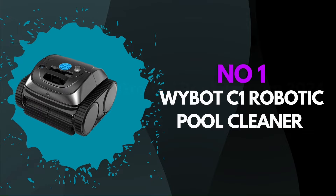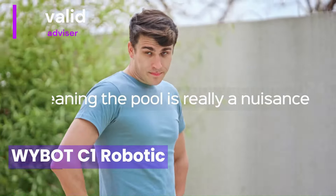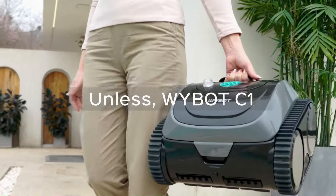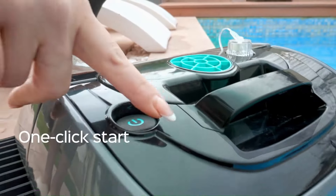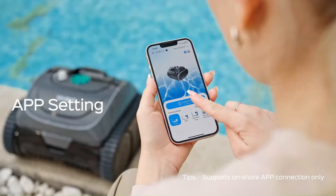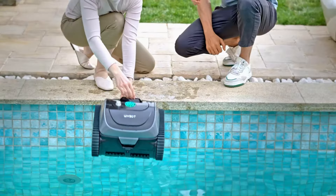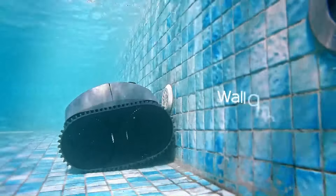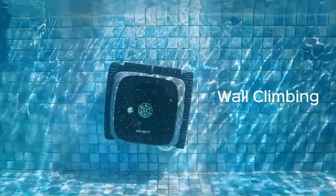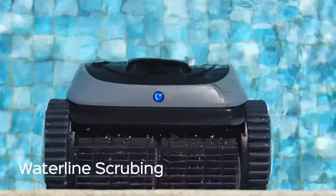Number 1: Wybot C1 Robotic Pool Cleaner. The Wybot C1 Robotic Pool Cleaner impresses with its advanced features and robust performance, making it a standout in its category. Equipped with intelligent navigation technology, the C1 efficiently maps out the pool, ensuring comprehensive coverage and meticulous cleaning. Its powerful suction system effectively removes debris, dirt, and algae, leaving the pool sparkling clean. The cleaner's dual-motor system enhances its maneuverability, allowing it to navigate seamlessly across various pool surfaces, including vinyl, fiberglass, and concrete.